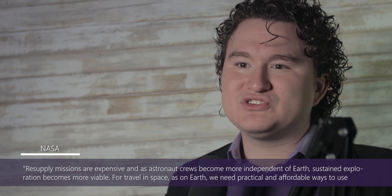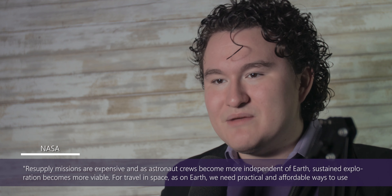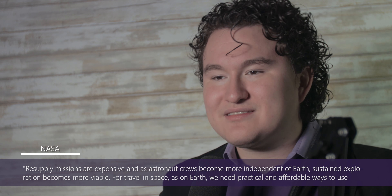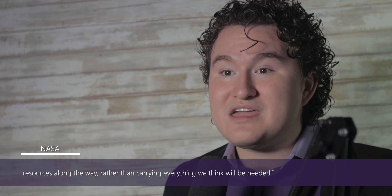Why would NASA use moon dust as a component in the out-of-this-world structures they plan on making? NASA has already satisfied our curiosity. The organization said resupply missions are expensive, and as astronauts' crews become more independent of Earth, sustained exploration becomes more viable. For travel in space, as on Earth, we need practical and affordable ways to use resources along the way, rather than carrying everything we think will be needed.